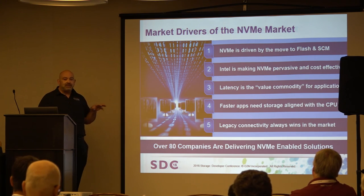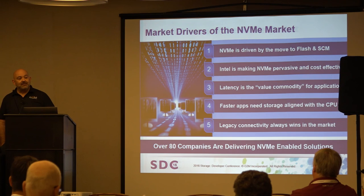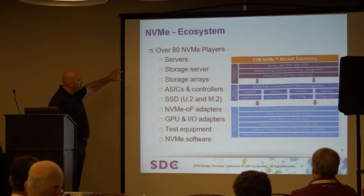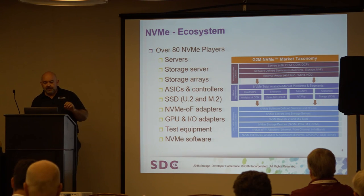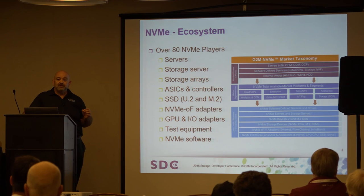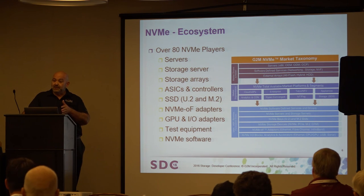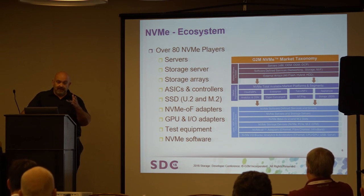After Flash Memory Summit, we started detailed work on this survey. We found eighty different companies shipping or having announced NVMe-based solutions — pretty surprising for such an early phase in the market. Looking across those 80 companies, server and storage server manufacturers dominate. One key piece of feedback was: don't just tell me it's a bunch of servers — tell me the split between network appliances, storage appliances, and so on. We used data from Intel's data center group earnings call to split out the server business.